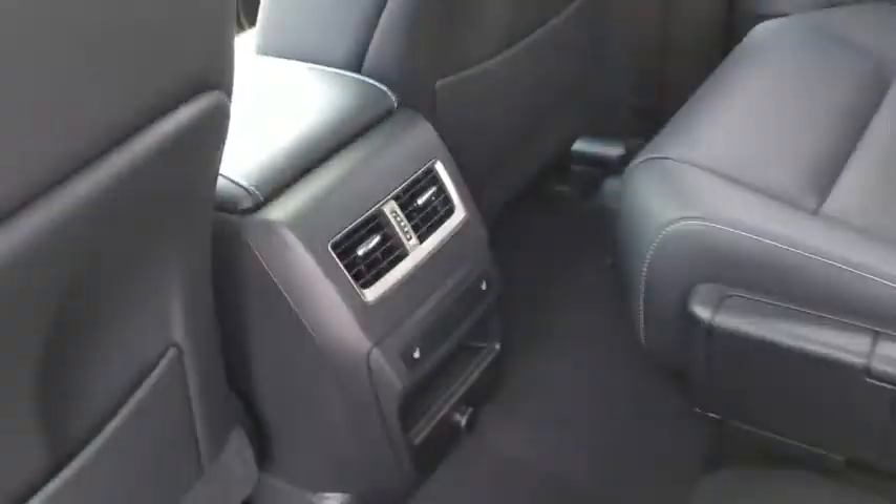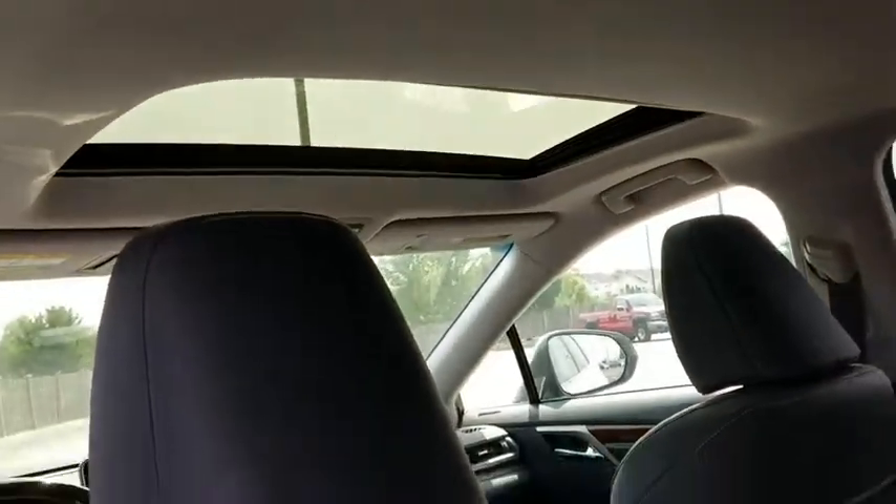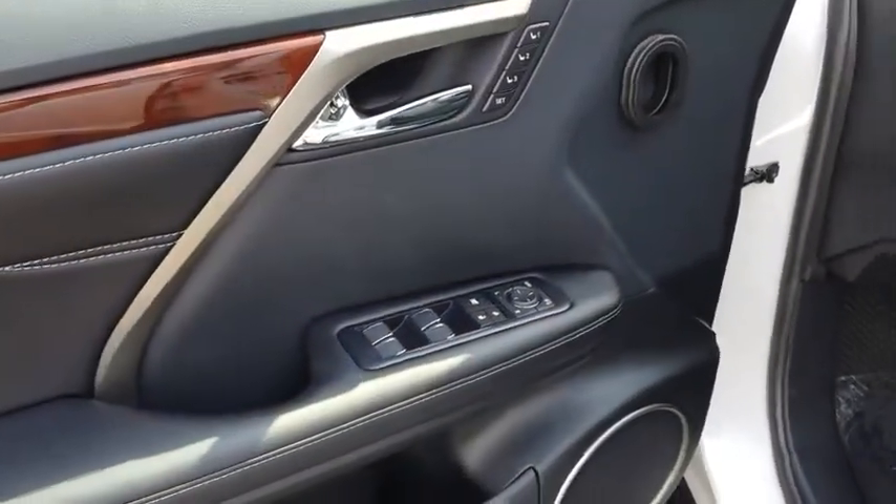Bluetooth, leather-wrapped steering wheel, adjustable steering wheel, power steering, hard disk drive media storage, aluminum wheels, auto-dimming rear view mirror, four-wheel disc brakes, cruise control.